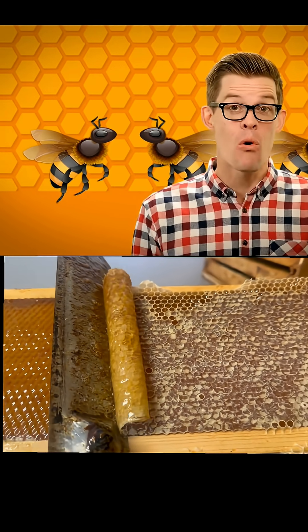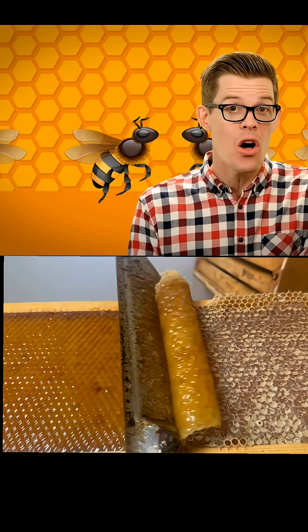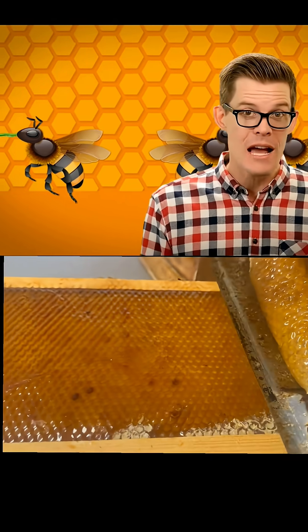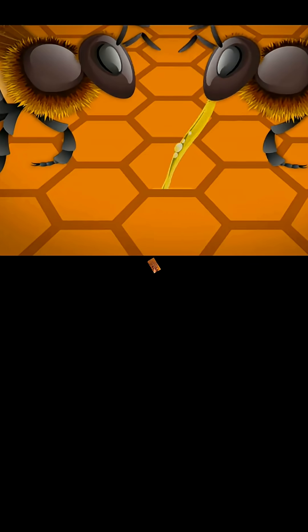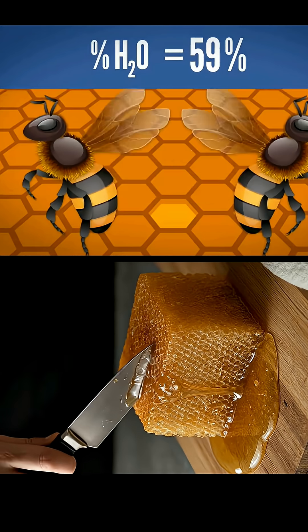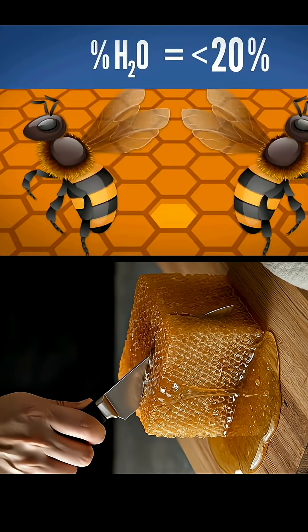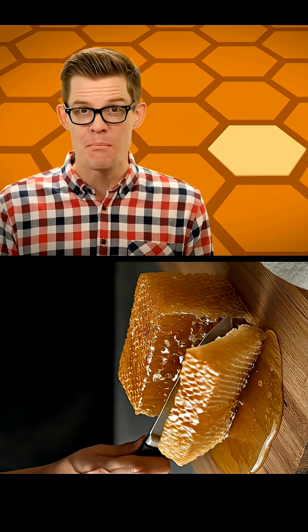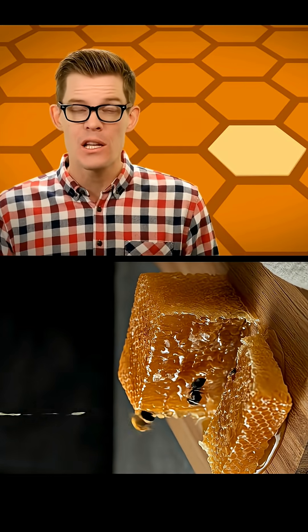Each bee adds more digestive enzymes to turn long chains of complex sugars in the raw nectar into simple monosaccharides like fructose and glucose. At this point, the nectar is still pretty watery, so the bees beat their wings and create an air current inside the hive to evaporate and thicken the nectar, finally capping the cell with beeswax so the enzyme-rich bee barf can complete its transformation into honey.